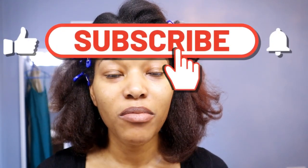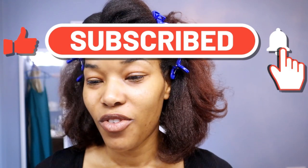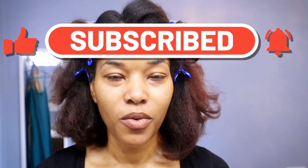Hi there! I'm gonna give you a minute to just subscribe. Doing a get ready with me video, makeup edition, for the Ottawa Black Film Festival where we were invited to the red carpet event, so should be fun.